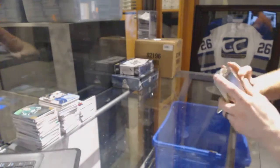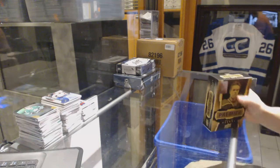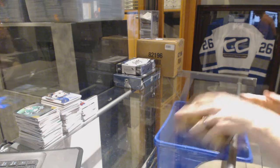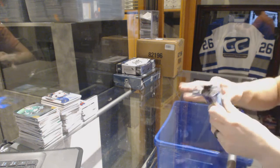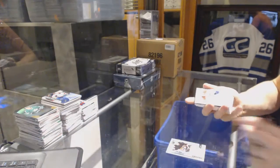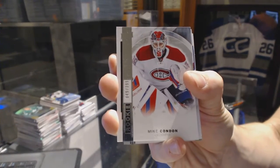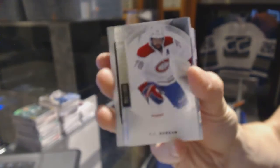Now, on to the 15-16 Premier. Rookie jersey for the Ottawa Senators, Shane Prince. Base rookie numbered to 399 for the Montreal Canadiens, Mike Condon. Base card numbered to 399 for the Montreal Canadiens, P.K. Subban.